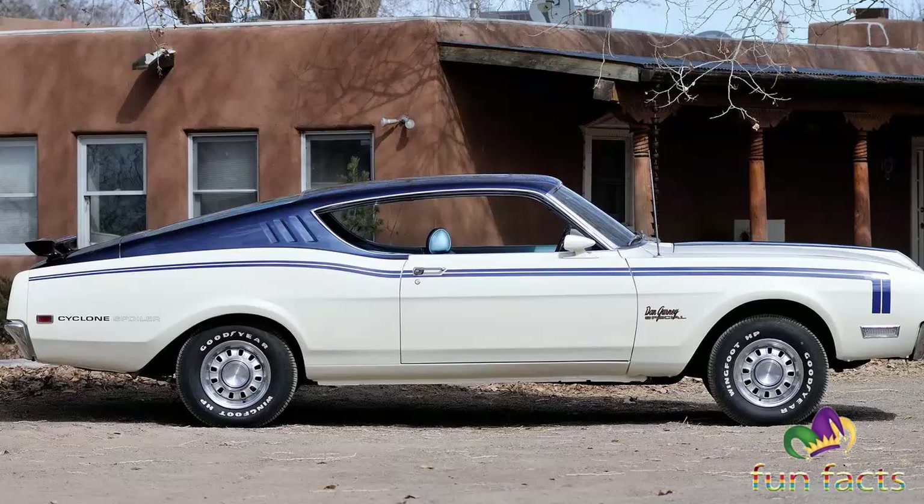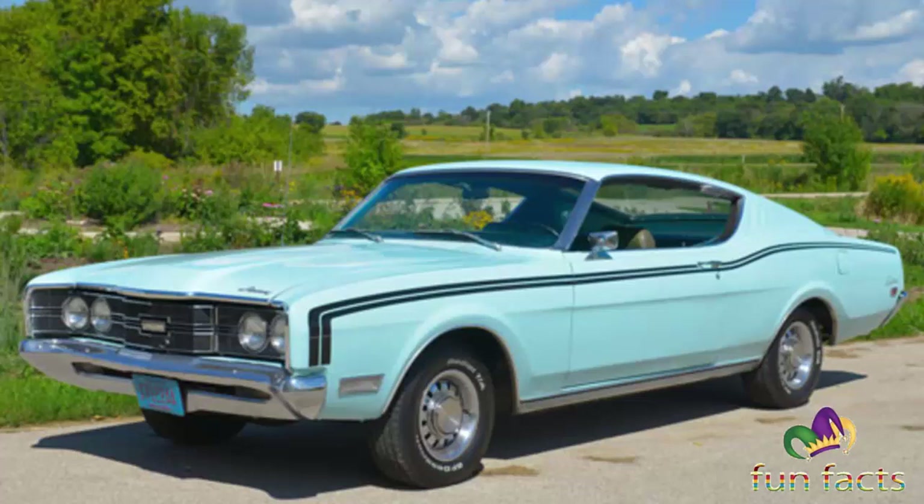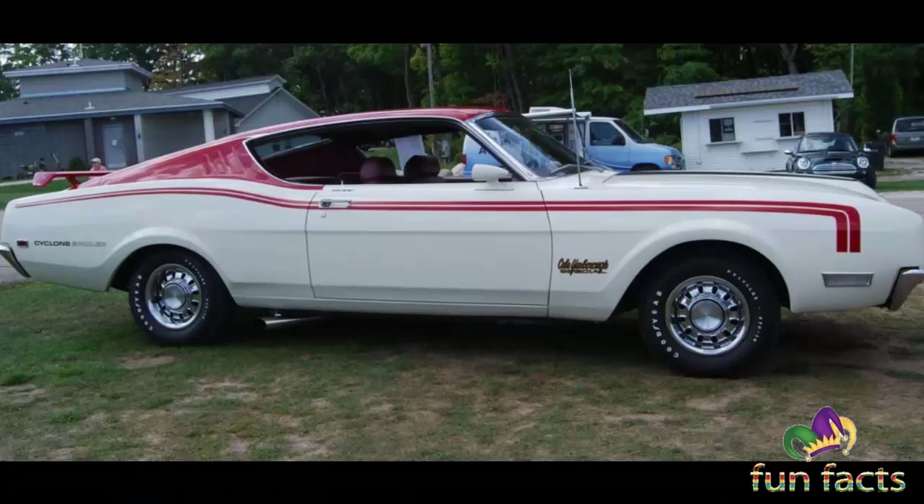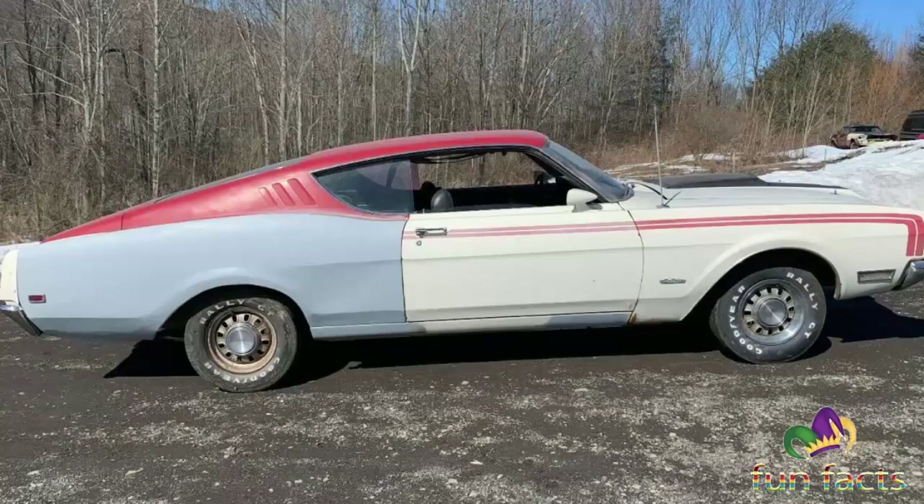The phrase 'Mercury Muscle Cars' was no contradiction in terms. Even the staid marquee had a quick car lineup. Muscle cars came in many shapes and sizes, and muscle cars created their own culture.